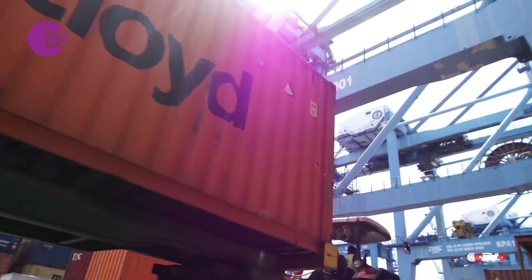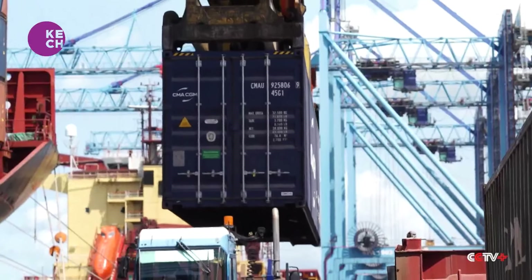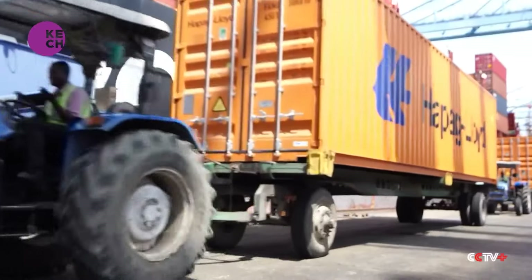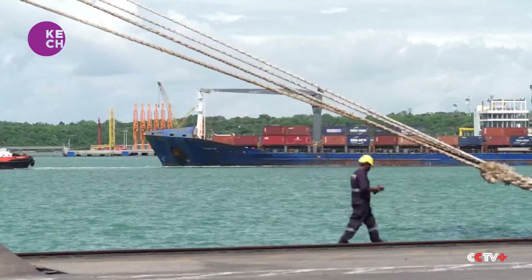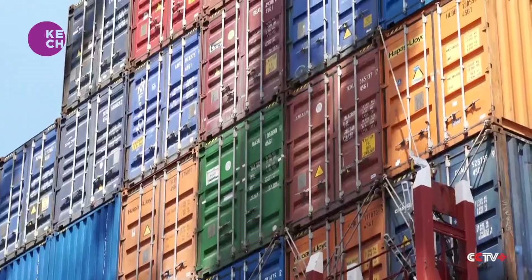At Kenya's port in Mombasa, Moses Okoth moves his cargo to the terminal to ready it for onward transportation overseas. He talks about a growing shift among transporters: the use of the standard gauge railway.